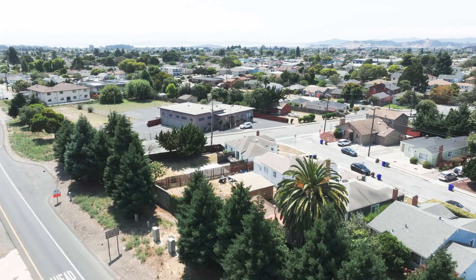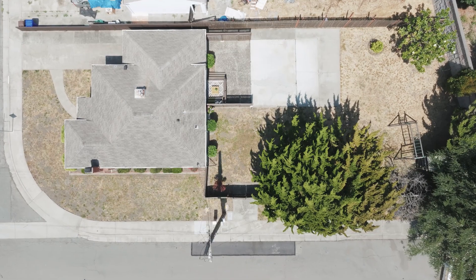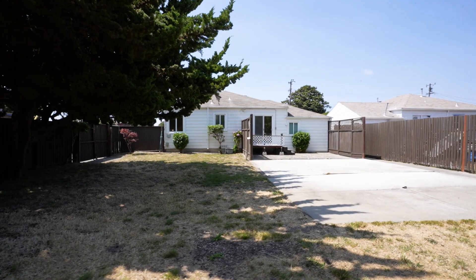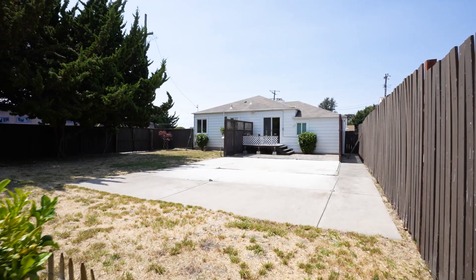Offering RV or boat parking, an attached one-car garage and a park-like backyard, set on a generous 6,837 square foot corner lot. 1,100 Jokor is ready to welcome you home.